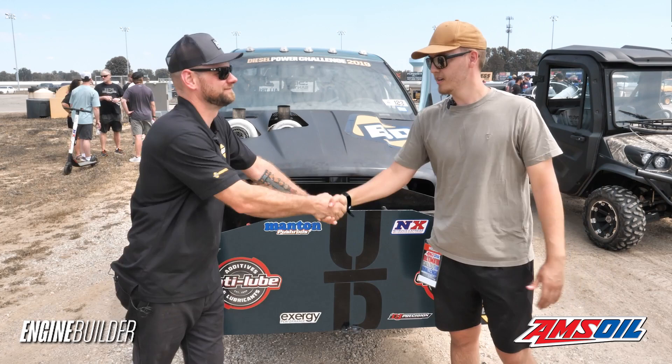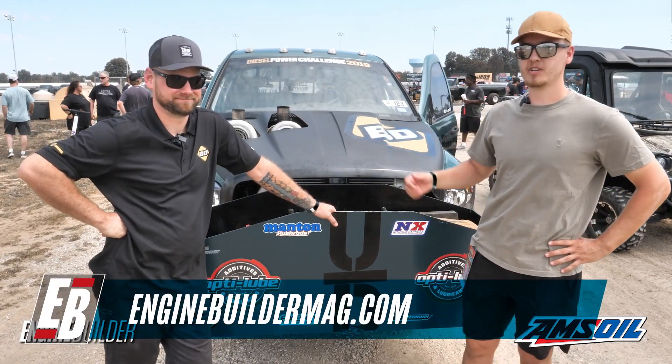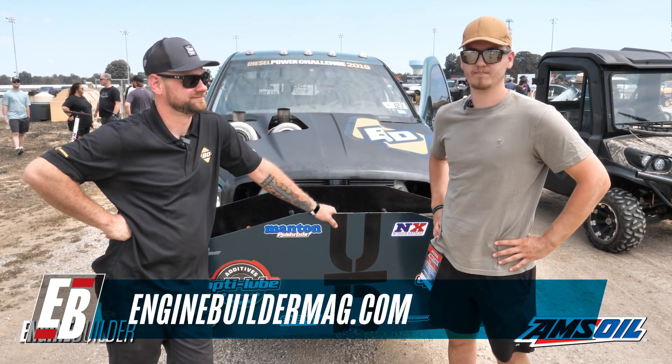Chris, we wish you good luck moving forward. Guys, this is the end of your Diesel of the Week — we're here with Chris Patterson. Make sure to check out Unrival Diesel Performance and follow Engine Builder Mag for more great diesel and engine content. Thank you.